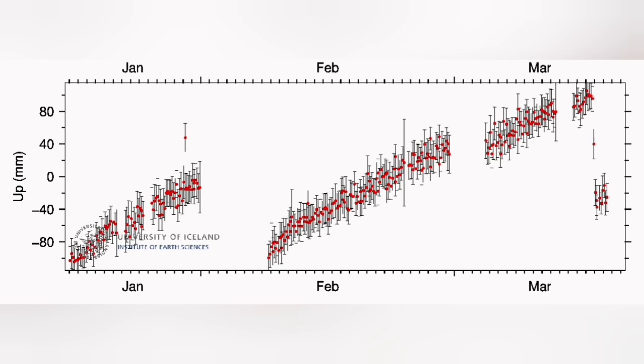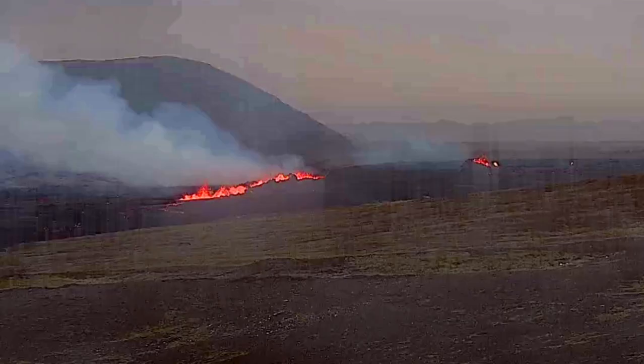In the Skipaþykkvibær area, we see around 50 to 60 mm — that's 5 to 6 cm.